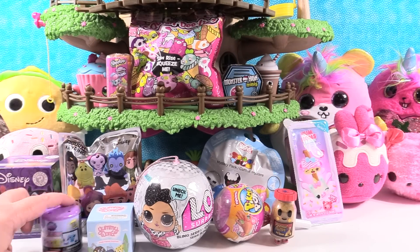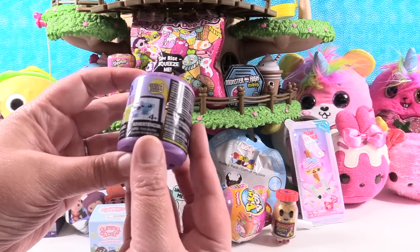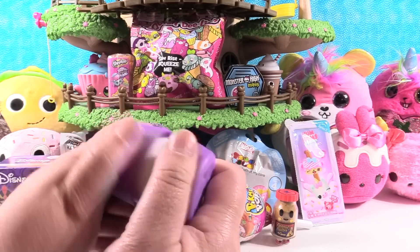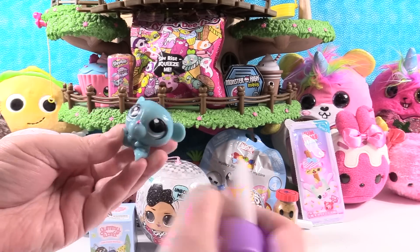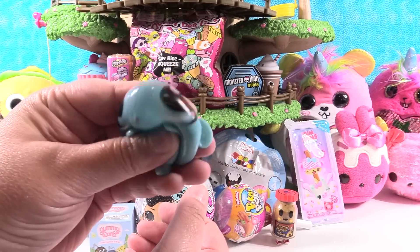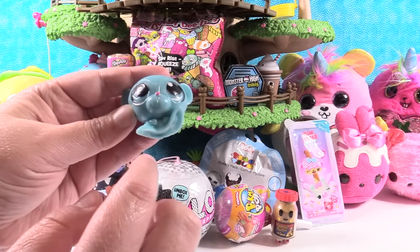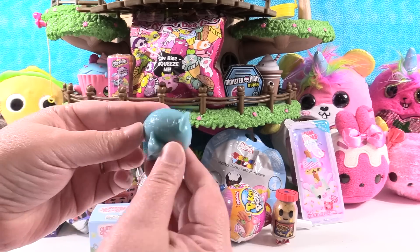Okay, let's open a Littlest Pet Shop Fashions. This was series three. Let's see who we get in here. We have the little bear — little squishy bear. I'm looking at you with my big eyeball. Little squishy bear, his little feet stick to his face. He's got big flappy feet like he's wearing clown shoes. He has big bear feet.